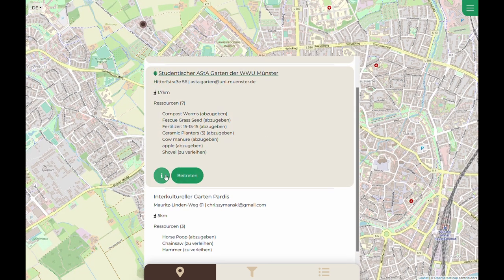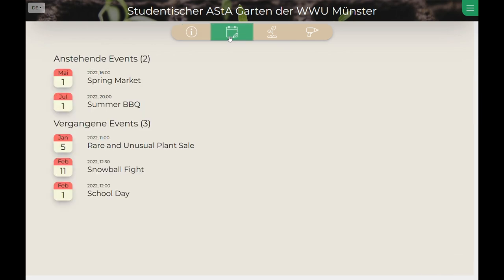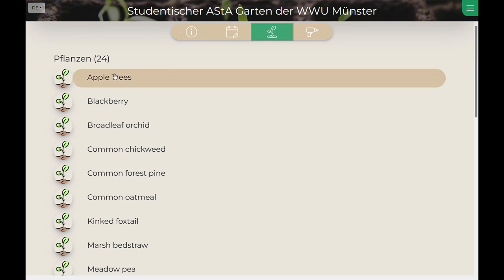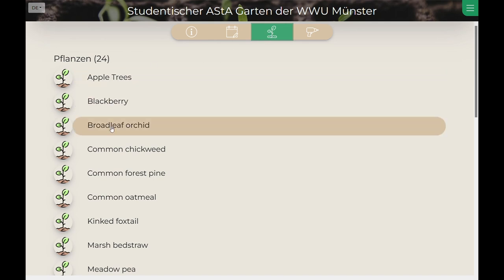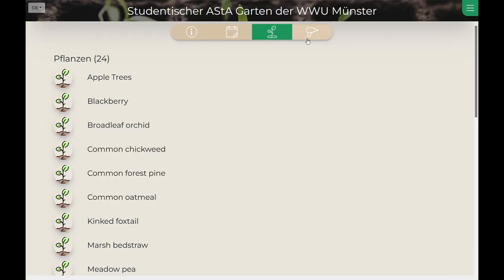Clicking on the garden info icon takes Luisa directly to the profile of each garden, where she can obtain more information about each garden community. On the garden page, Luisa gets a description of the garden and can also have a look at events taking place there. She can also view the crop variety of the garden and get direct information about each crop type. Last but not least, Luisa can check the garden's resources.